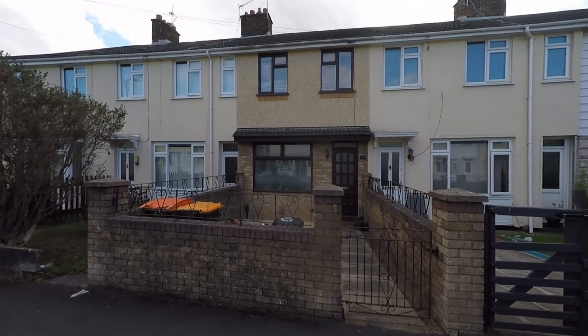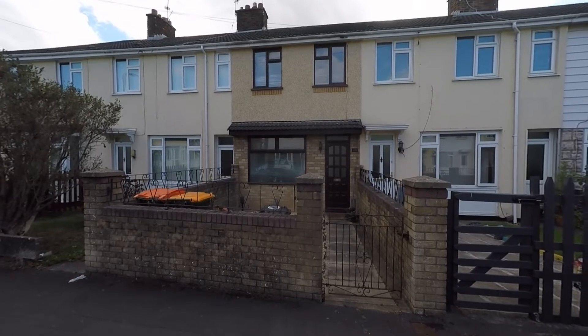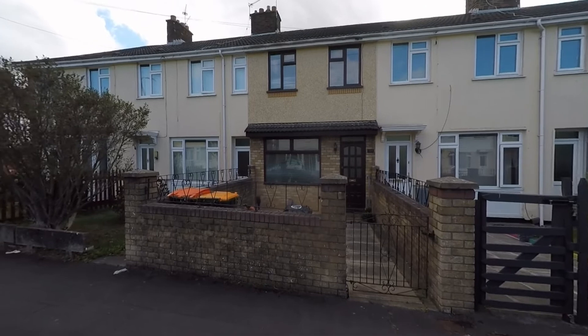Welcome to this video tour of this deceptively spacious three-bedroom mid-terrace family home situated within a popular residential area and an extremely convenient location here within the heart of Newport.